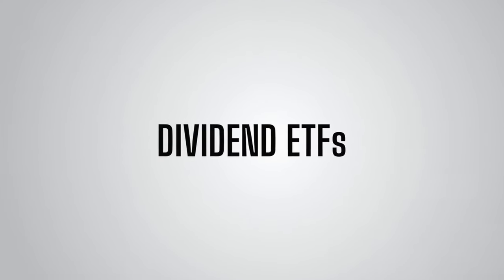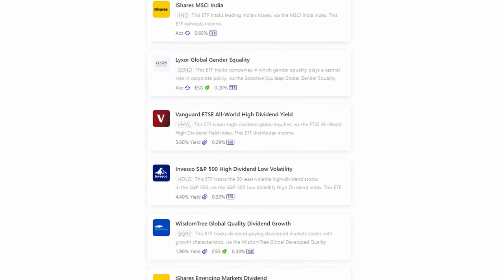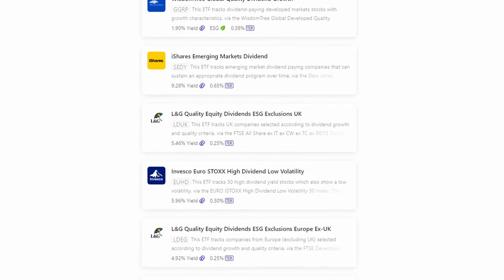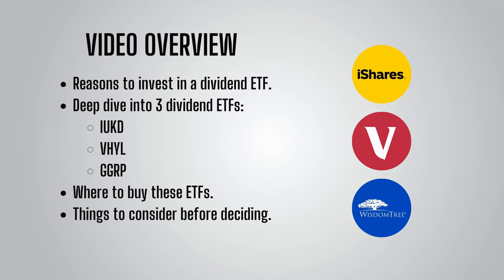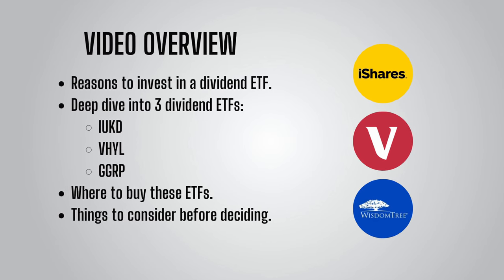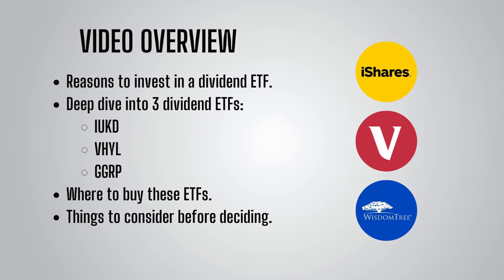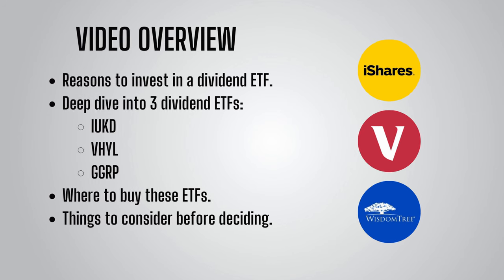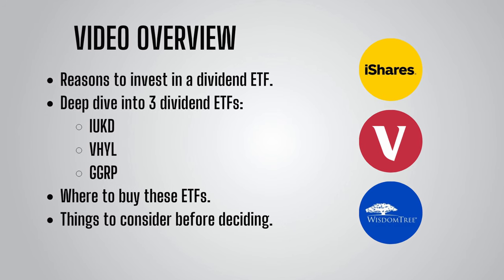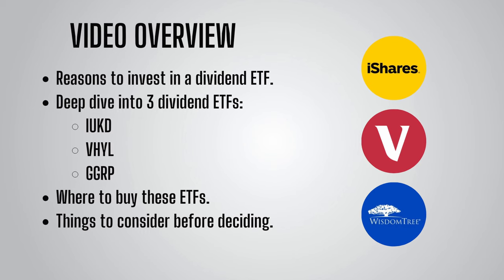Luckily, as UK investors, we now have a great range of dividend ETFs available that make investing for dividends much more simple and potentially less risky due to instant diversification. In this video, I'll start off by going through in more detail why you might be interested in investing in a dividend ETF. I'll then look at two of the most popular dividend ETFs that frequently feature in this type of video and share my thoughts, before going over the dividend ETF that in my opinion is one of the best options out there for UK investors. Hopefully this video will provide you with a foundation to research further and decide which, if any, of these ETFs have a place in your portfolio.